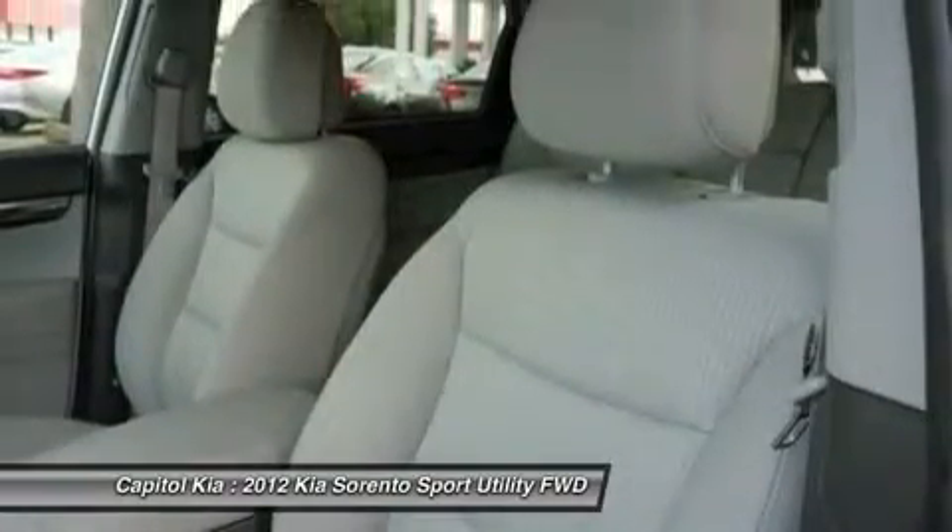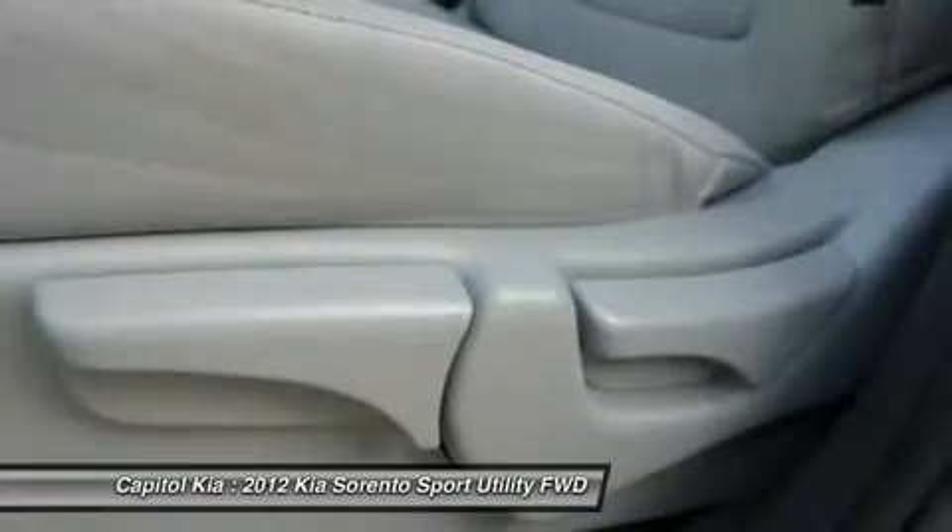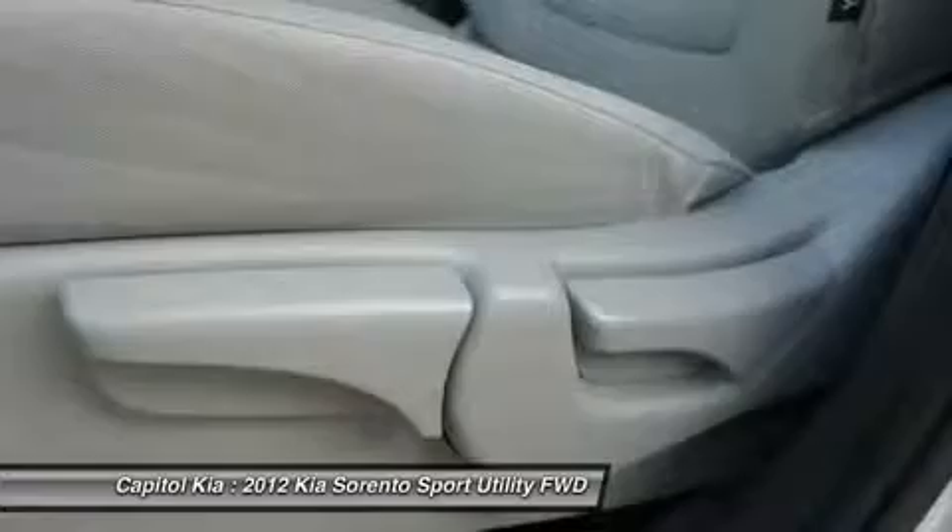Strengths of this model included available third-row seat, standard tech features, roomy interior, utility and cargo friendliness, just right size, and comfortable ride.